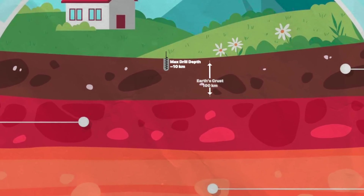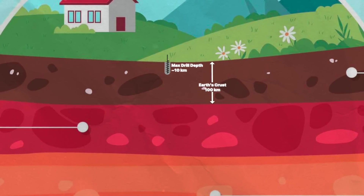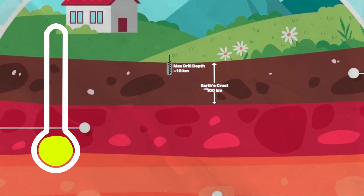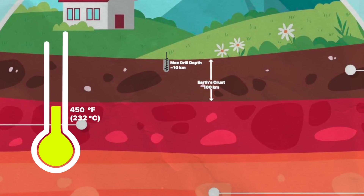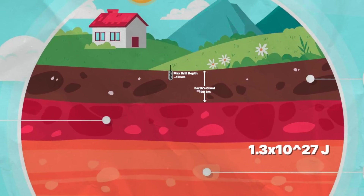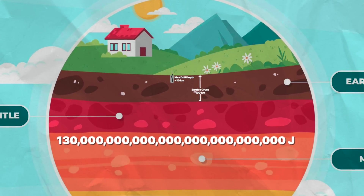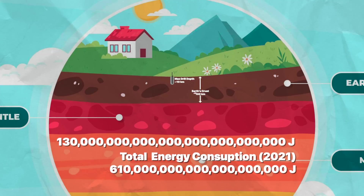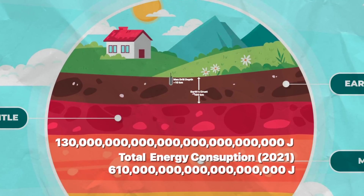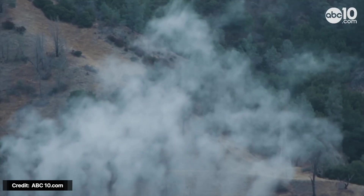We can't drill much deeper than about 5.5 miles (10 km), or about a tenth of the crust's maximum thickness. At that depth, the geothermal gradient has an average temperature of about 450°F — roughly pizza-oven hot. There's approximately 1.3 × 10²⁷ joules of thermal energy available — that's 13 followed by 26 zeros. The global energy consumption in 2021 was almost 6.1 × 10²⁰ joules, making geothermal for all practical purposes an inexhaustible resource.